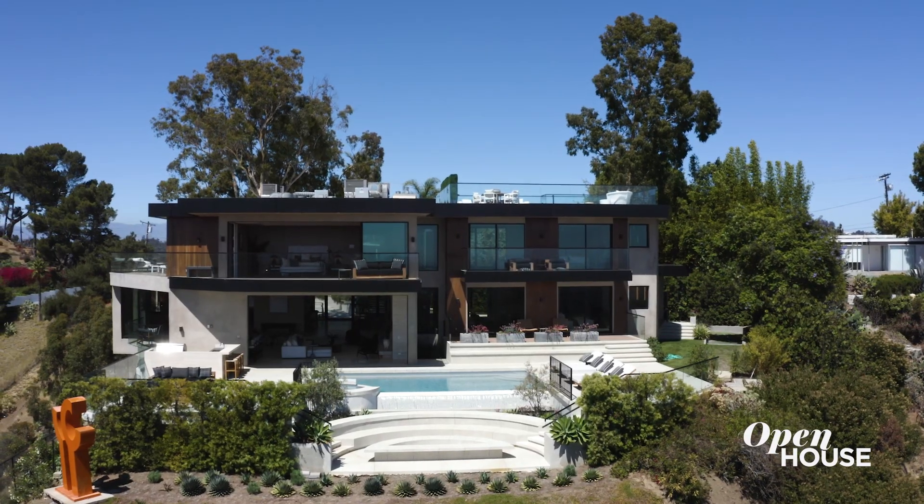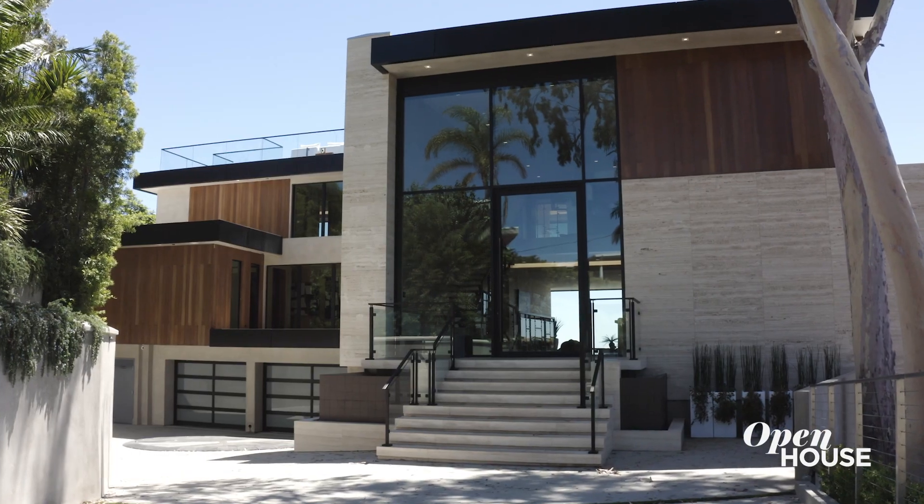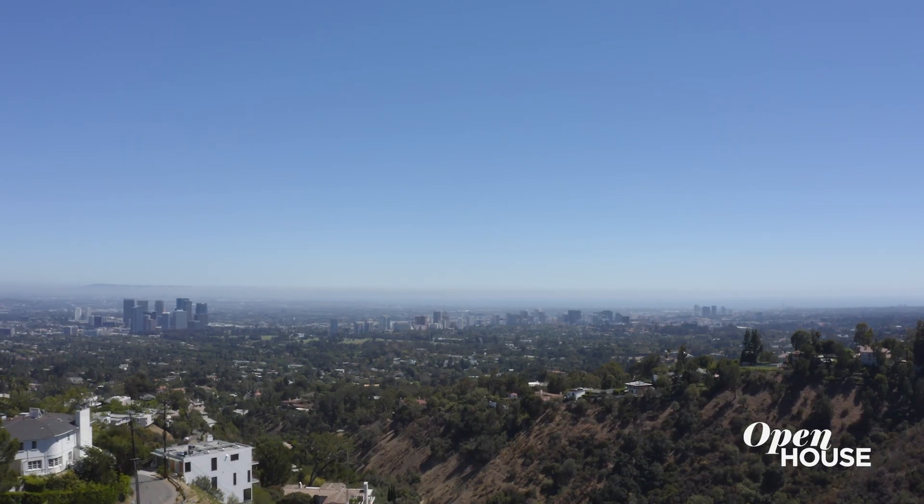Hi, I'm Marshall Peck with Douglas Elliman Real Estate and welcome to 1731 Summit Ridge Drive in beautiful Beverly Hills, California.